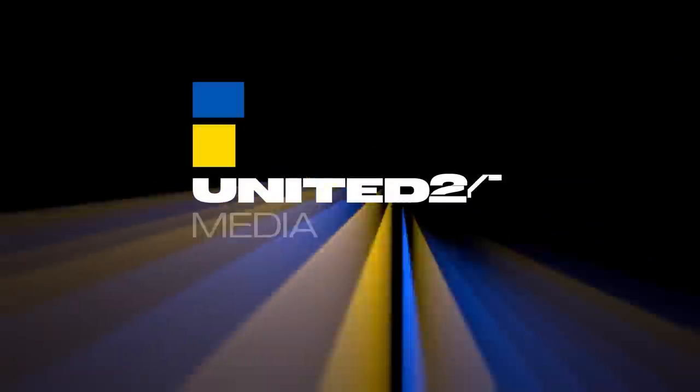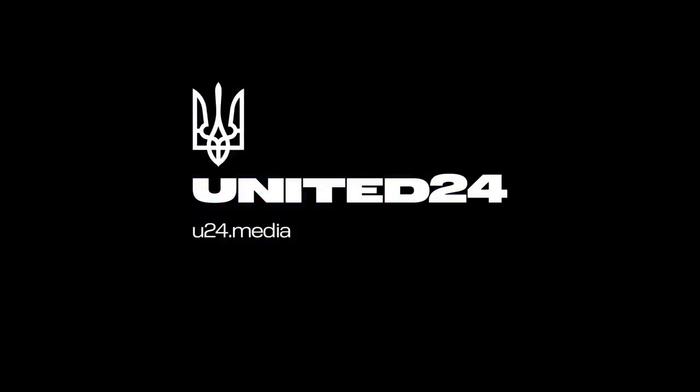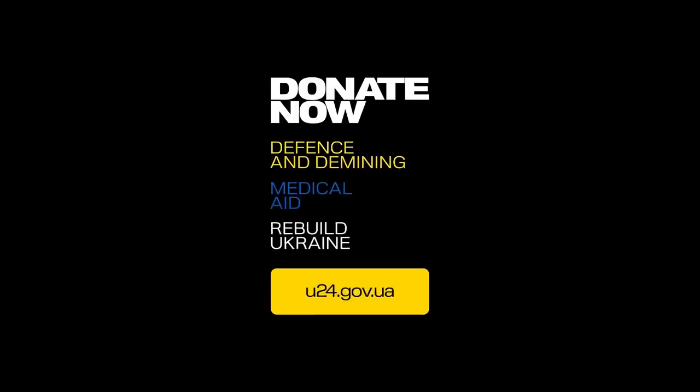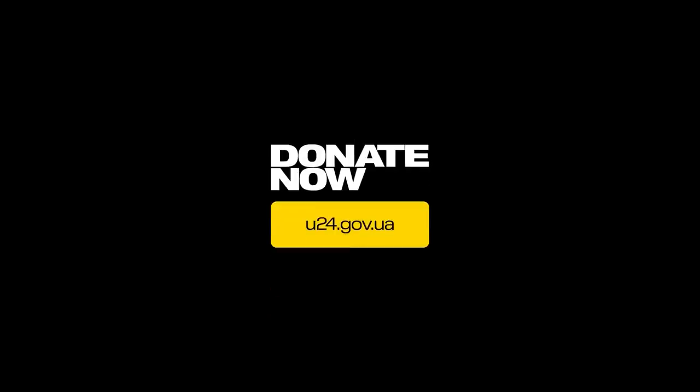Hello everyone. Before we start this video, if I could ask you to subscribe to United24 Media on YouTube — we put out some great content and are well worth a follow. Now on to today's video, and we're heading back to Vuhledar.